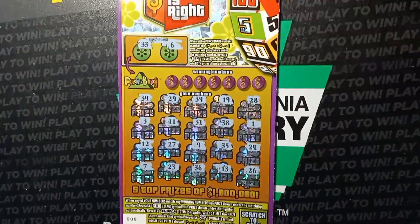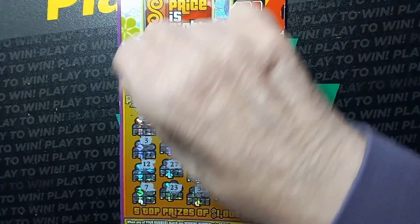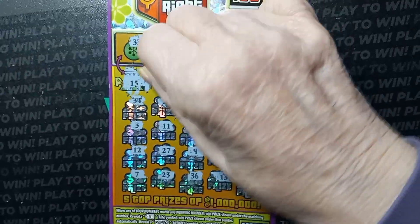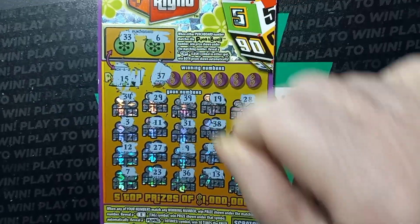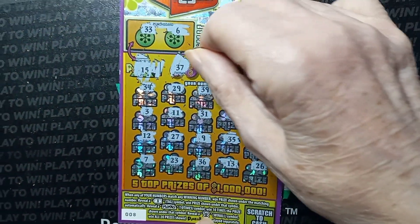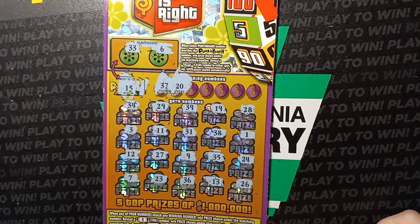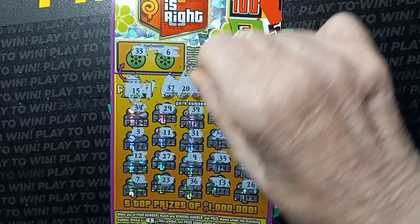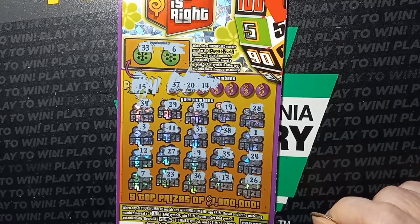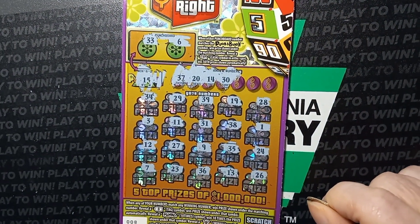Let's do this one, see if we get back-to-back wins. Go ahead and do our Punch a Bunch number. All right, we got 15 - nope. Let's do our winning number, see if we get any matches. 37 - nope, we have a 38. Go to the next one. 20, we have a 19 - nope. Go to the next one. A 14, we have a 13. Go to the next one. A 30 - nope.